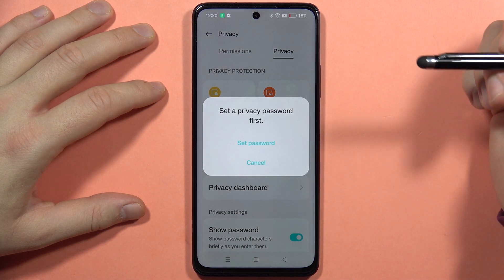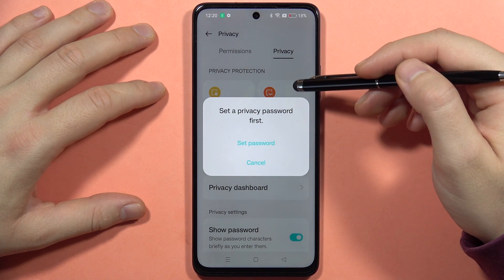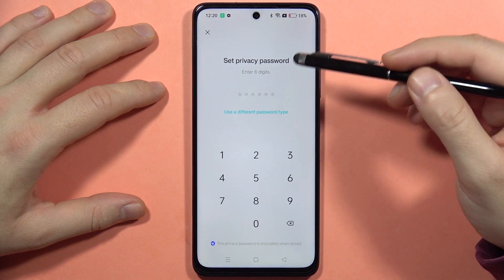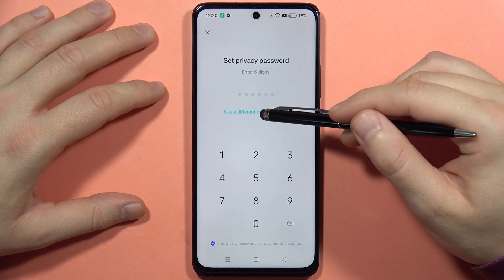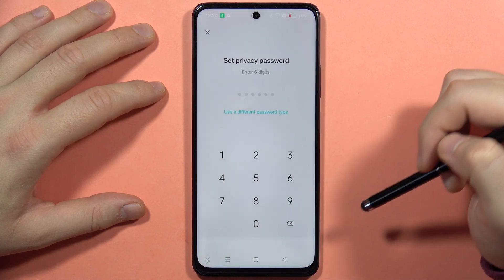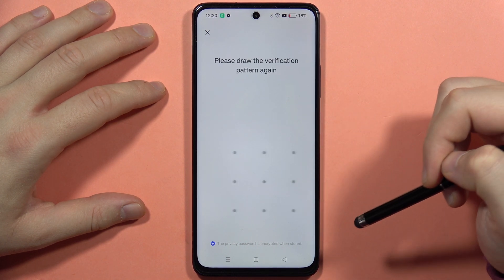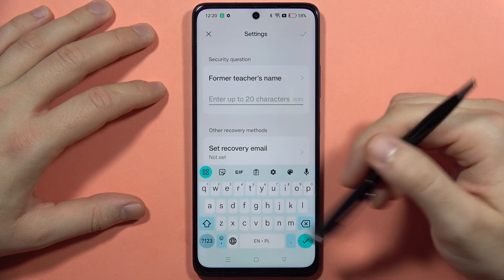Tap on it and first we have to set the privacy password. If you didn't set it up for hiding apps, you will have to click right here and input your six digit code, but you can also use a different password type. From this list you can pick any of the following — let's say I'm going to pick the pattern. Now we have to draw our pattern and then draw it one more time, just repeat the same pattern.